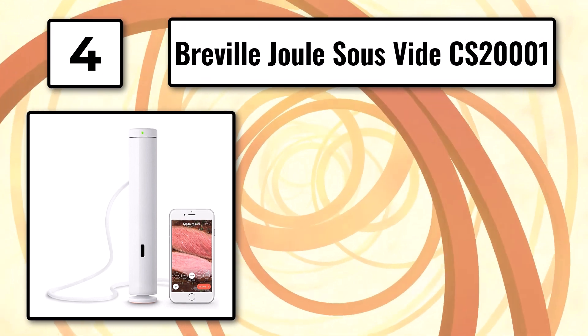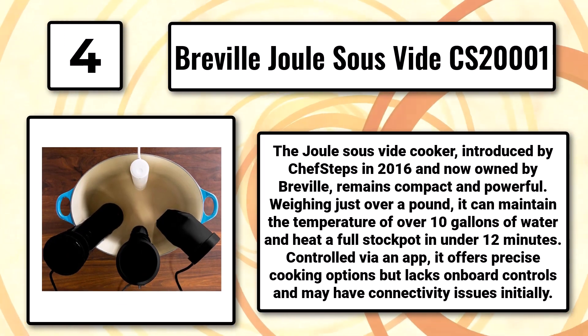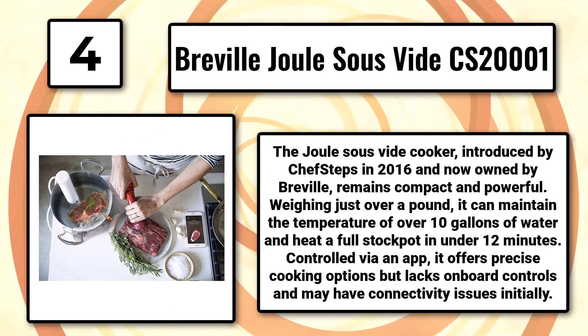Number 4: The Breville Joule Sous-Vide CS20001. The Joule Sous-Vide Cooker, introduced by Chef Steps in 2016 and now owned by Breville, remains compact and powerful. Weighing just over a pound, it can maintain the temperature of over 10 gallons of water and heat a full stockpot in under 12 minutes.